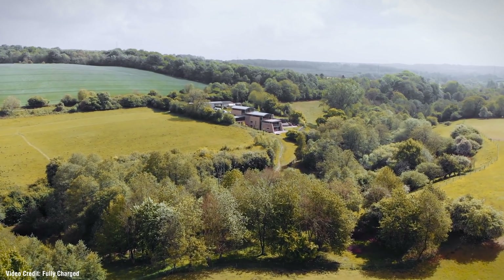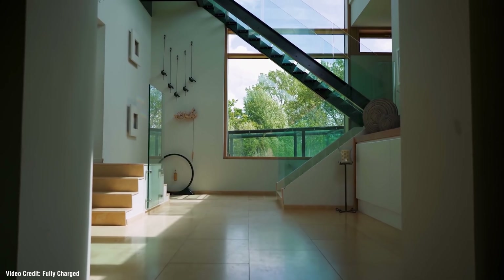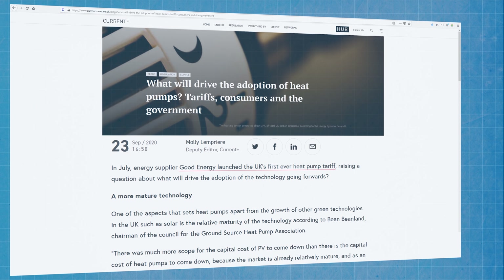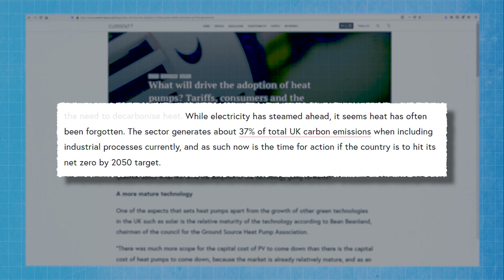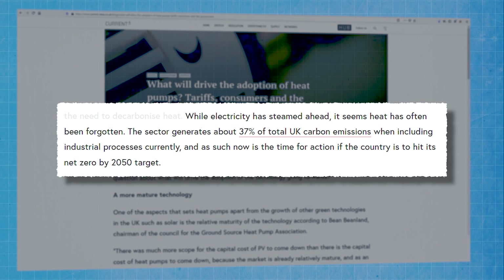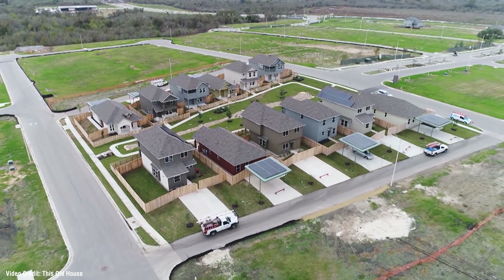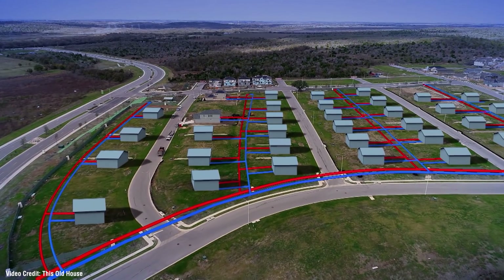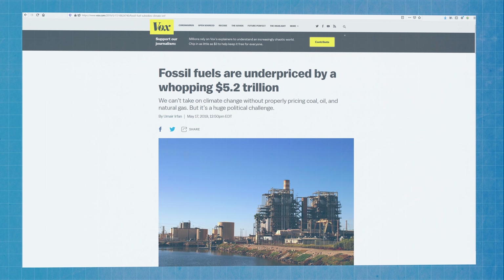It's well worth checking out Robert Llewellyn's excellent recent video over at the Fully Charged channel, looking at Moonstone House in the UK, which generates more energy than it uses and is actually fitted with both horizontal and vertical geothermal heat pump systems. According to an article by Molly Lemprier published on the Current News website in September 2020, here in the UK, while decarbonisation of electricity has steamed ahead, it seems heat has often been forgotten. The sector generates about 37% of total UK carbon emissions when you add in industrial processes. Lemprier argues that now is the time for action if the country's to hit its net zero target by 2050. While the technology is now mature and well proven, governments have not been willing to provide the sorts of subsidies and grants really needed to kickstart the transition for most individual domestic consumers. The power of the fossil fuel lobby is still extremely strong despite the economic kicking they've endured during the lockdown period.